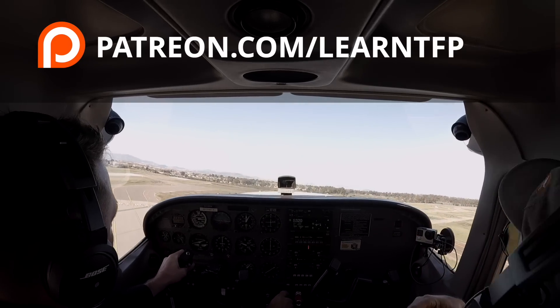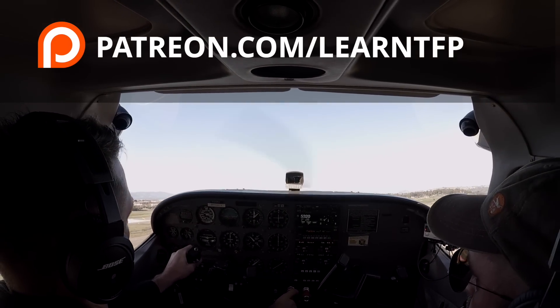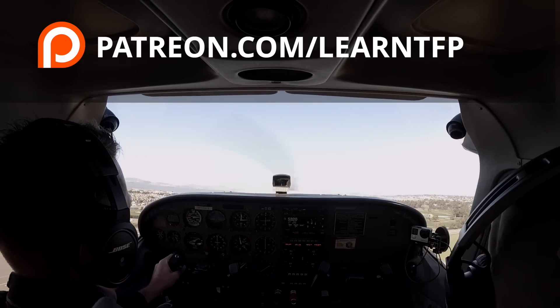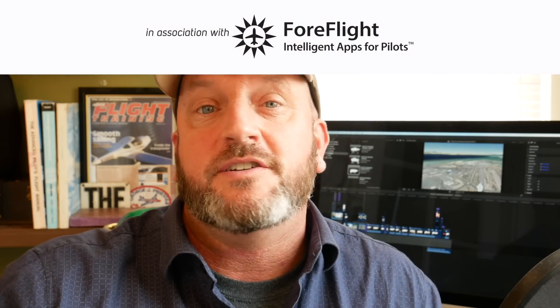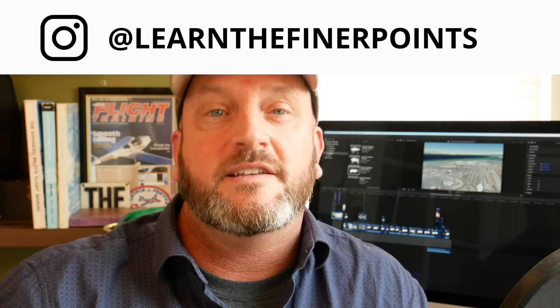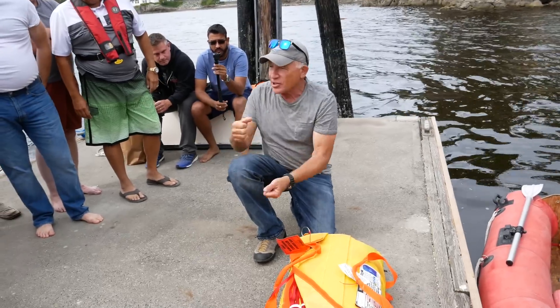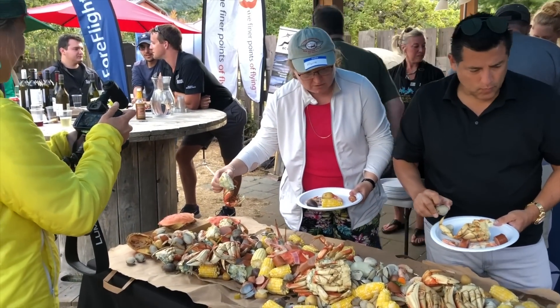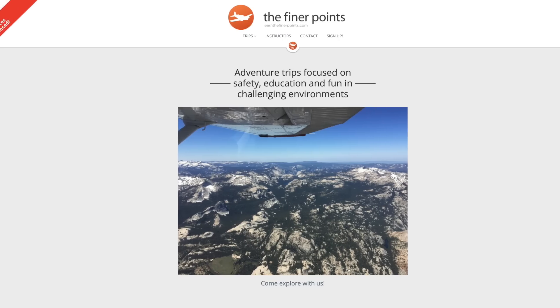If you want to see a full version of this lesson, pretty much unedited — an hour of Austin and I flying around the pattern at Oakland — it is available to patrons. Come check out patreon.com/learnTFP. A huge thanks to the sponsors and to the patrons for their support of this channel. Come find me online — I'm at Learn The Finer Points on Instagram. We've got adventure flying trips — life raft deployments, survival skills, going out in the wild to put our skills to the test. You can find out more at learnthefinerpoints.com. You guys are the best fans on the internet. Thanks for watching. I'm Jason Miller, and until next time, be safe and fly your best.